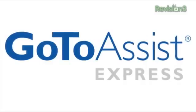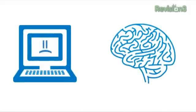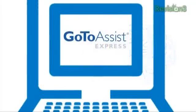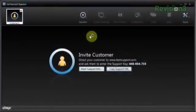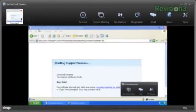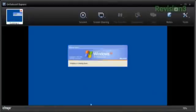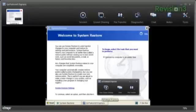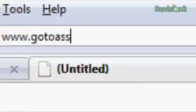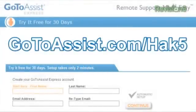If you work with clients and colleagues to resolve computer issues, GoToAssist Express brought to you by Citrix lets you easily resolve computer issues in real time or after hours while your customers are away from their computers, allowing you to be more productive. GoToAssist Express users report a 40% increase in productivity on average — that's like getting two extra work days back a week. Try GoToAssist Express free for 30 days at GoToAssist.com/Hack5.